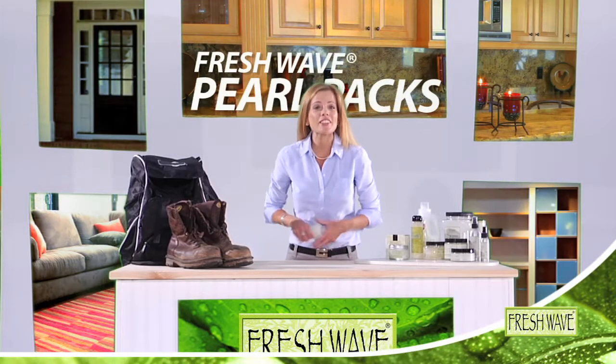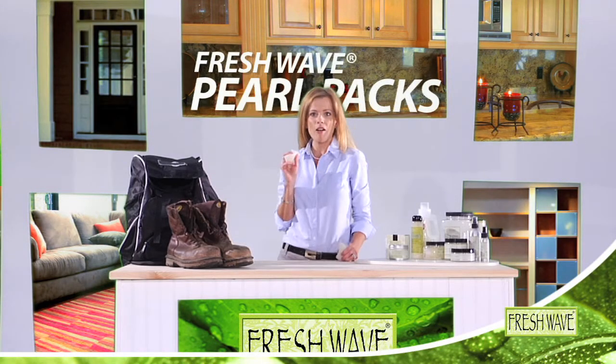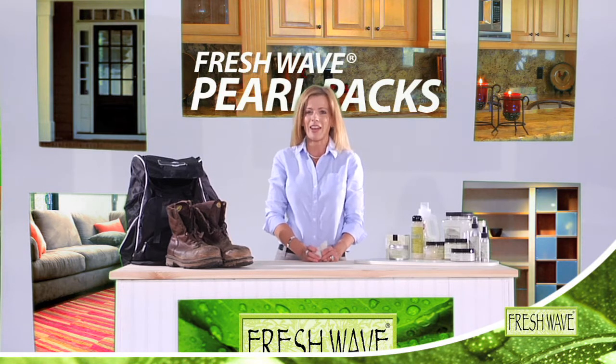See these little pouches? Well, don't let the size fool you. While they may be small, Fresh Wave Pearl Packs deliver a powerful, odor-eliminating punch.